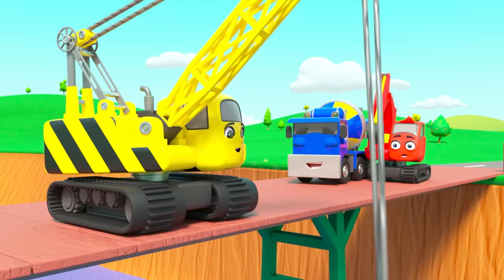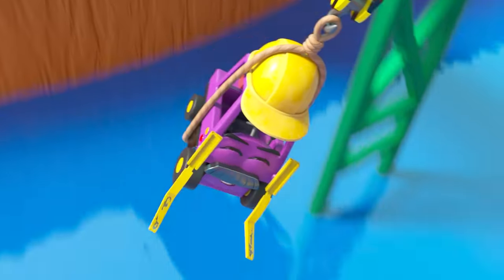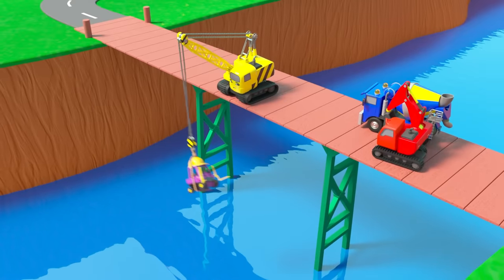Mr. Rubble is still swinging — he's having so much fun he doesn't want to stop!